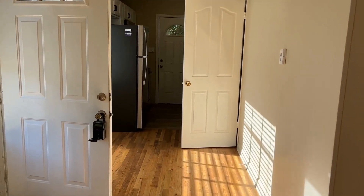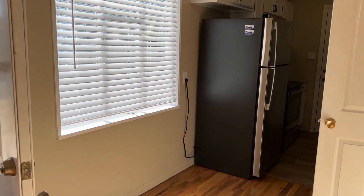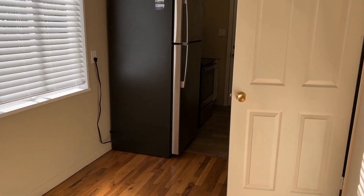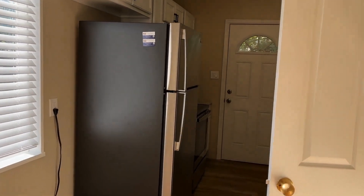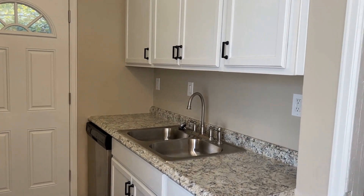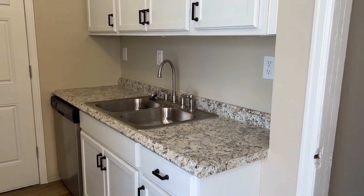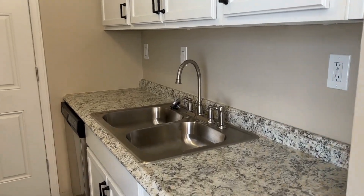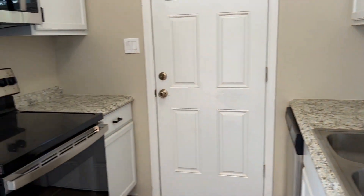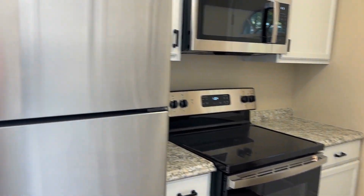There's a little eat-in area for your kitchen with a window. The kitchen has recently been updated with brand new cabinets, new countertops, new sink with garbage disposal, dishwasher, microwave, oven, and a new refrigerator.